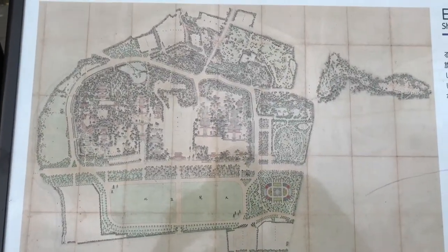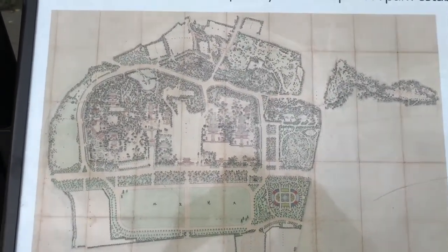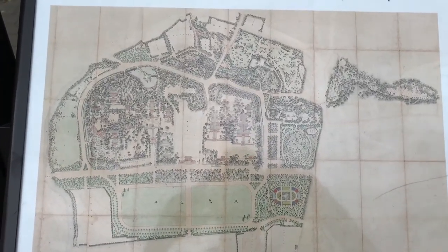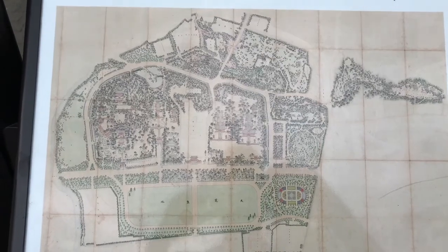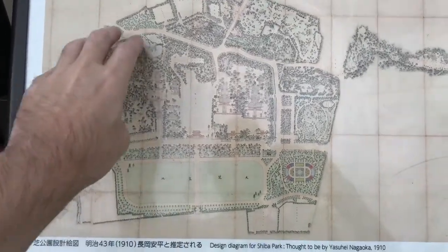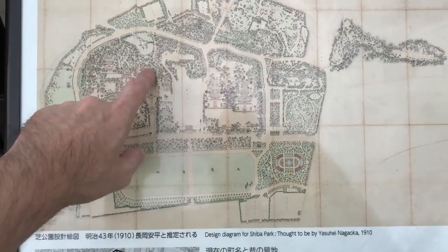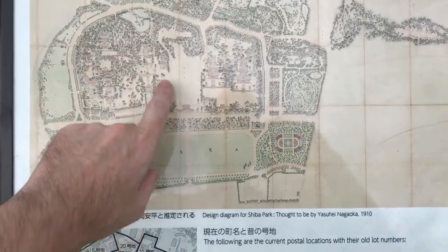Hey guys, so we're going to continue exploring Shiba Park. As I said in the previous episodes, it's kind of divided into three major sections: over here where the kofun is, and the pagoda, and the tomb of the second shogun.